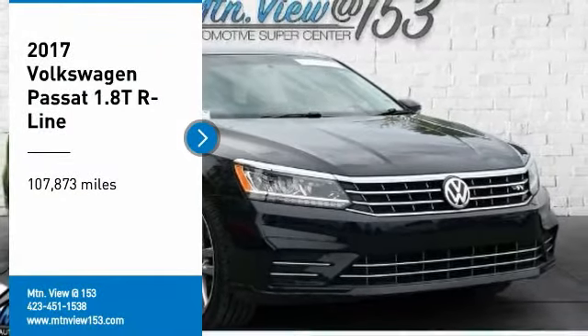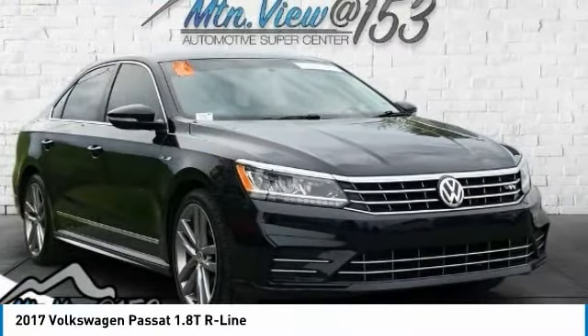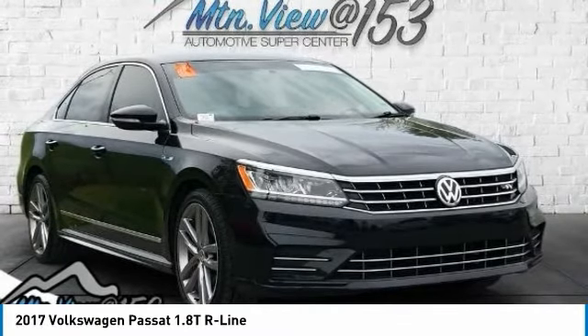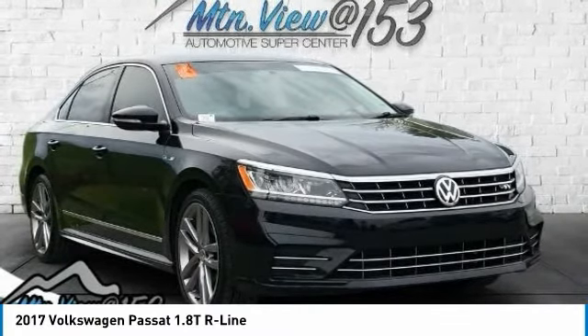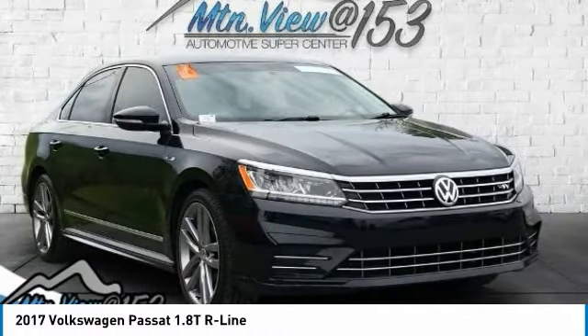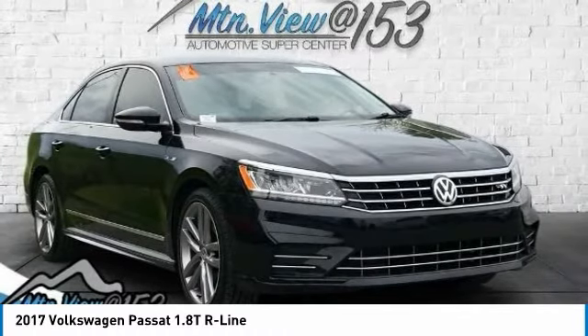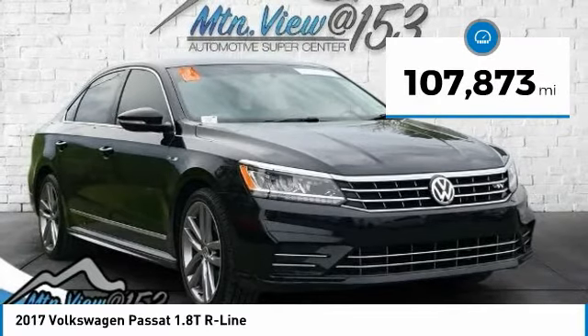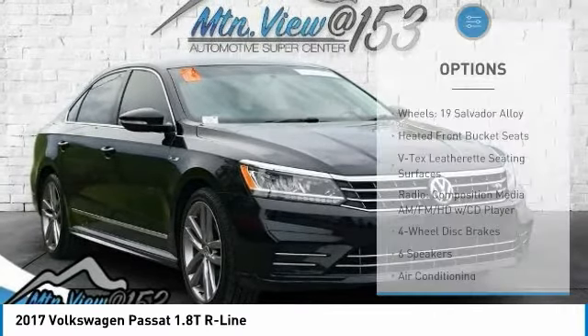Recent arrival, clean Carfax. 2017 Volkswagen Passat 1.8 TR Line Black, 4-door sedan, FWD, 1.8-liter TSI, six-speed automatic with Tiptronic. Bluetooth hands-free phone, service records available, fully detailed. We have all of your financing needs covered — ask us how to get pre-approved today.